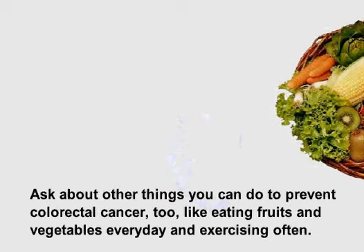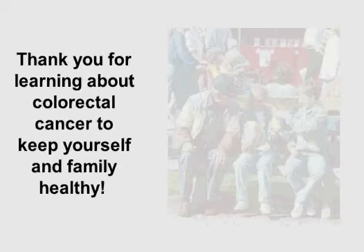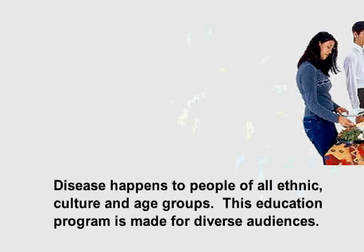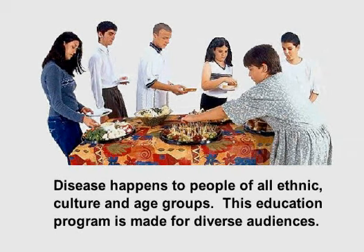Ask about other things you can do to prevent colorectal cancer, too, like eating fruits and vegetables every day and exercising often. Thank you for learning about colorectal cancer to keep yourself and your family healthy. Disease happens to people of all ethnic, cultural, and age groups. This education program is made for diverse audiences.